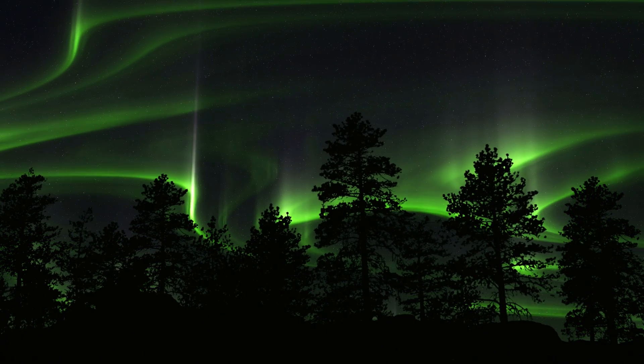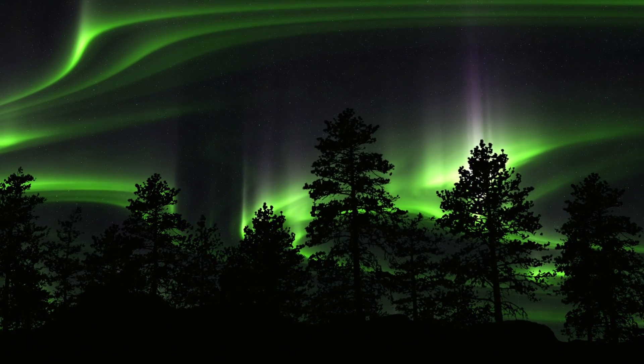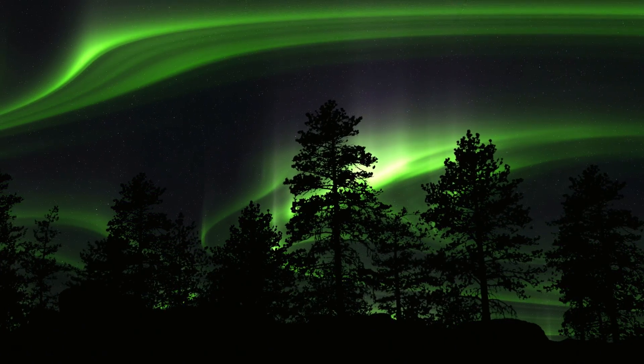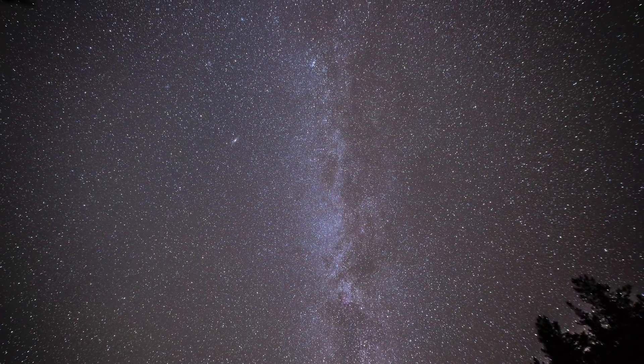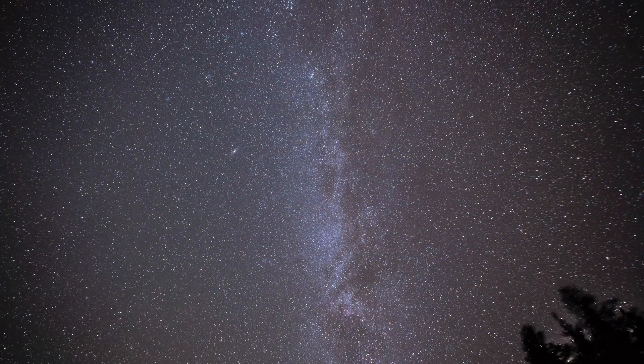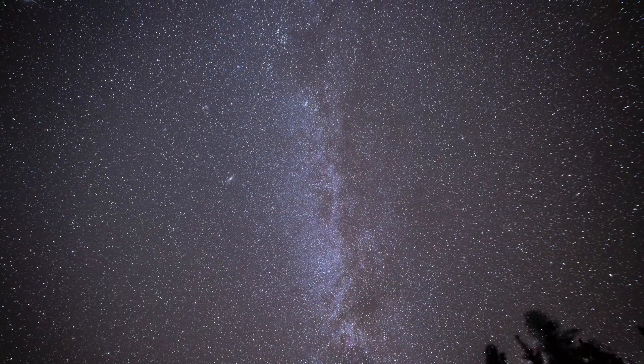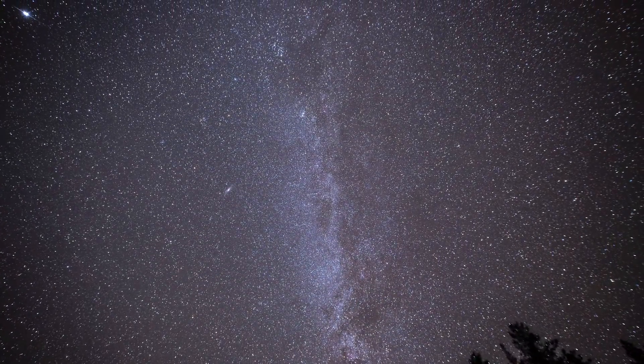These particles then collide with gases high in our atmosphere, especially oxygen and nitrogen. When those gases are hit by energetic particles, they absorb energy. And when they release it, they emit light. That's what we see as the aurora.